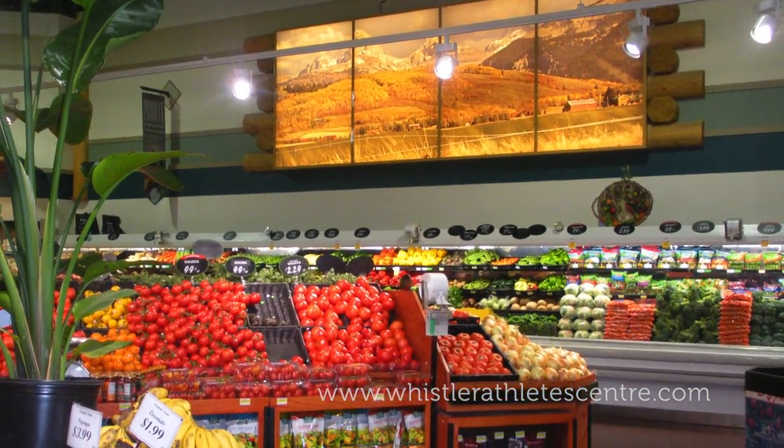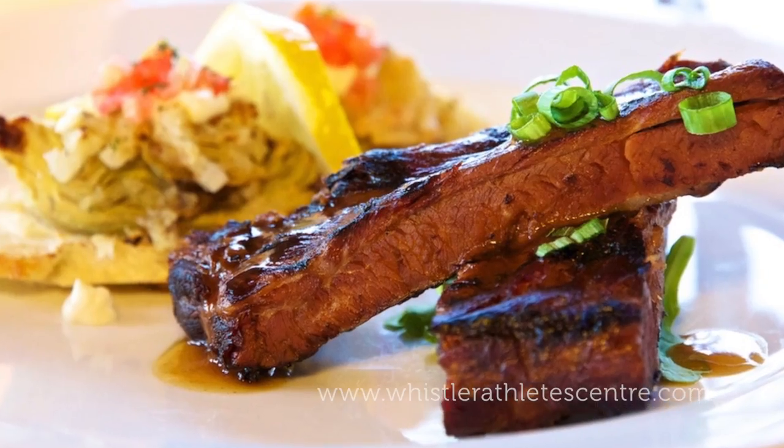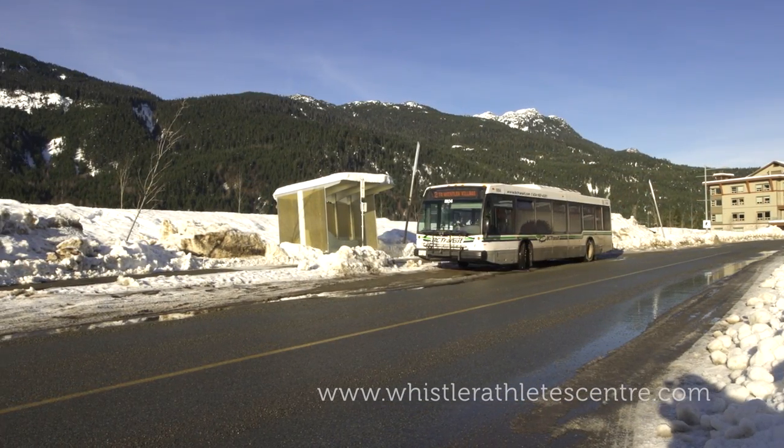Within two kilometres you can walk or drive to the organic grocery store or a number of cafes, breakfast and lunch spots. Whistler Transit has a bus stop at the Whistler Athlete Centre and provides frequent access to two major Whistler bus routes.